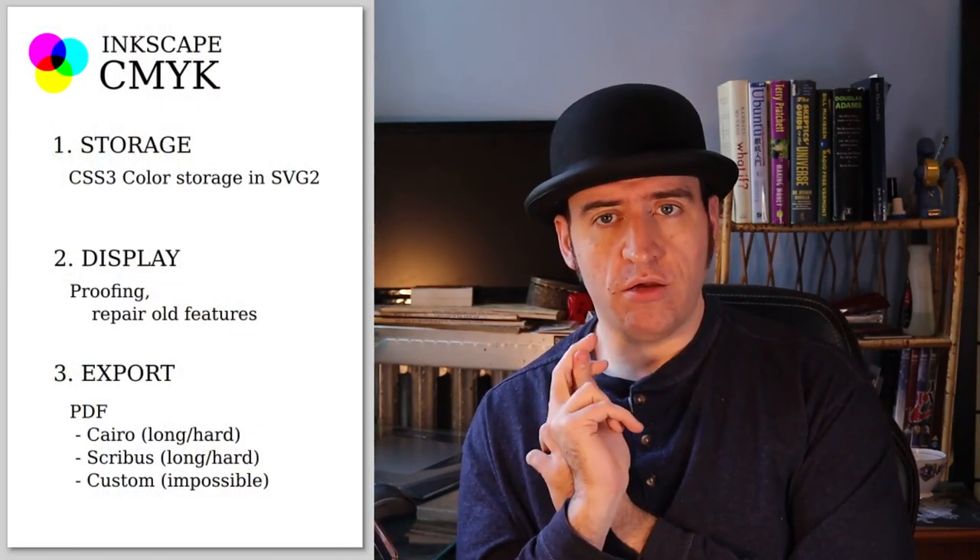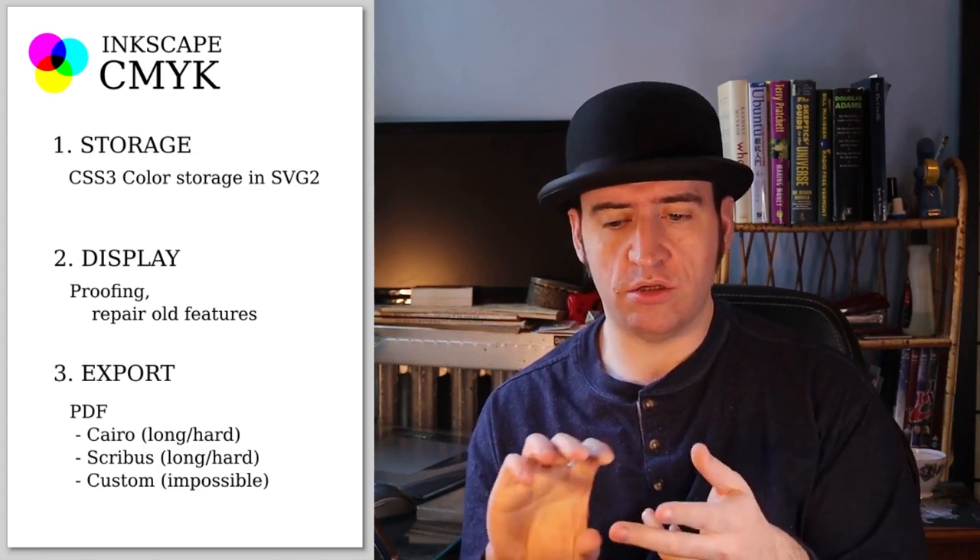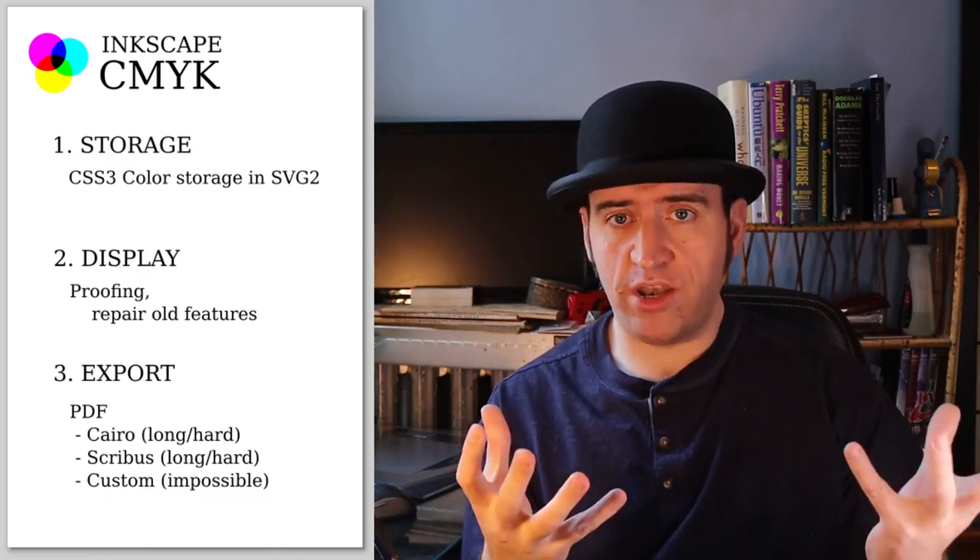One of the things I did this week was have more discussions about what next year's tasks are going to be. I had a long discussion with Mark about CMYK color support in Inkscape. We broke down the tasks necessary to deliver CMYK into three basic segments: storing non-RGB colors inside the SVG — so when you select a color or a spot color, the SVG remembers that — and displaying the colors correctly when rendering inside Inkscape.